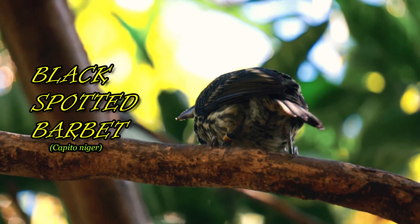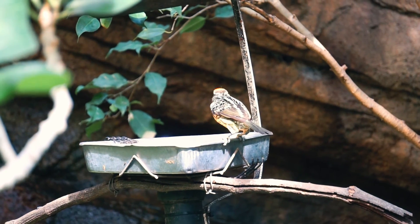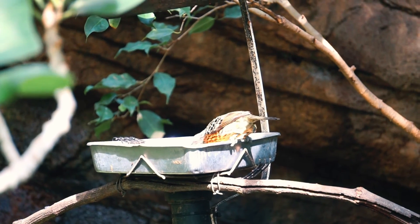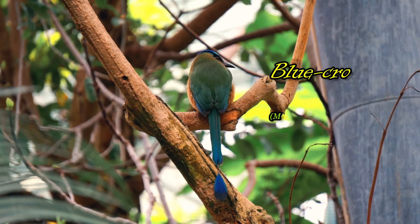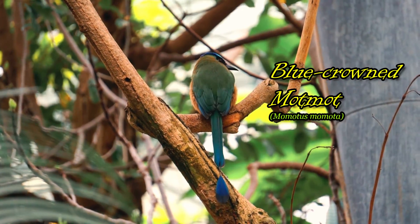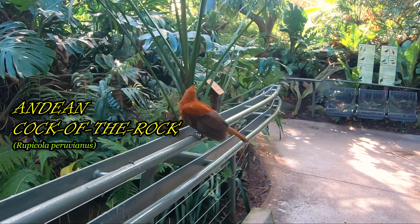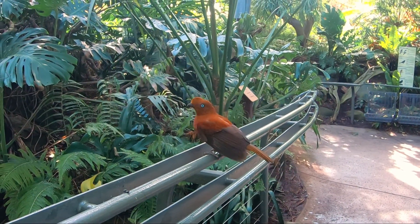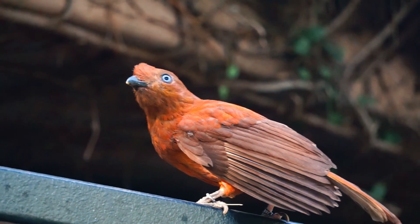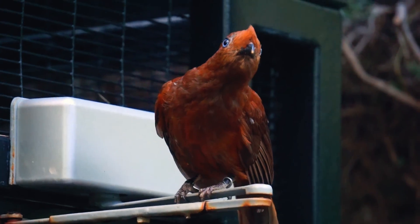Black-spotted barbets are usually found in pairs or small flocks. Their main diet consists of fruit and nectar as well as spiders and insects. The blue-crowned motmot is found in eastern Mexico and has a wide range of habitats from tropical dry forests, woodlands, and rainforests, and can usually be found near the water. The National Bird of Peru, the Andean Cock-of-the-Rock, has a diet consisting of small frogs, reptiles, fruits, and insects.